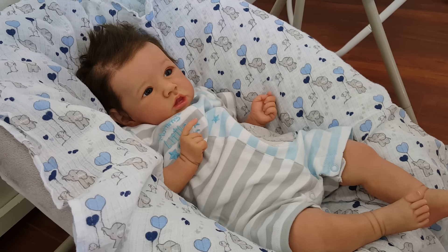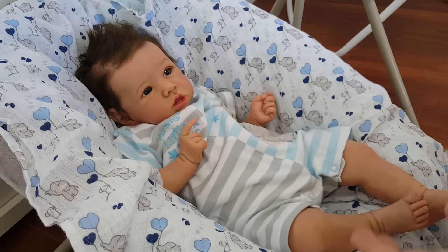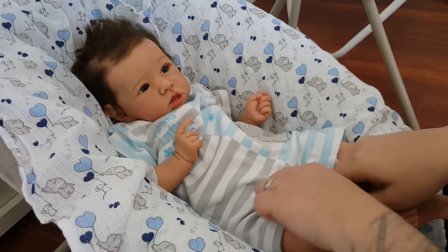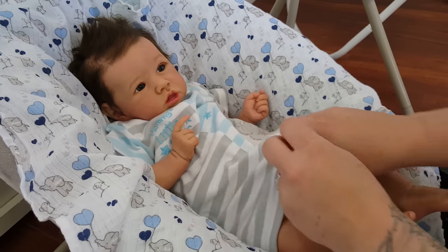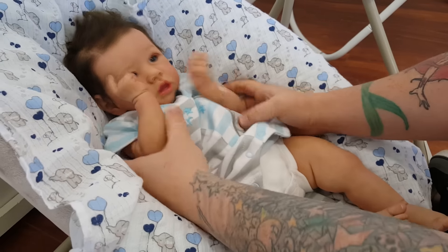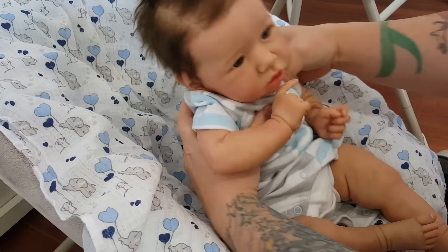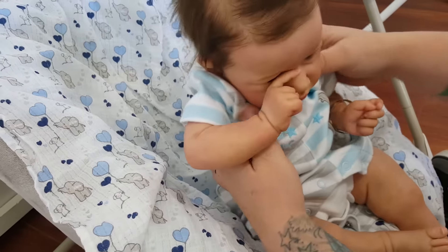Hey guys, so I'm going to change Alexander while I do an update for the giveaway of the Reborn Baby doll that I'm making. All the information for the giveaway is in the description box below. I wanted to talk to you guys about that. I have been working on the doll, and I've decided to make a change.